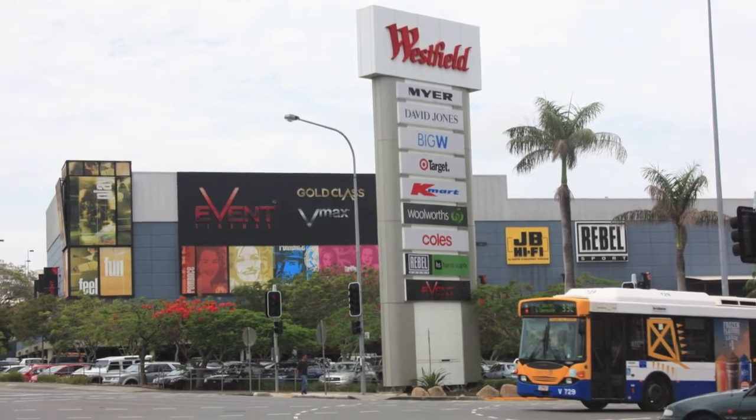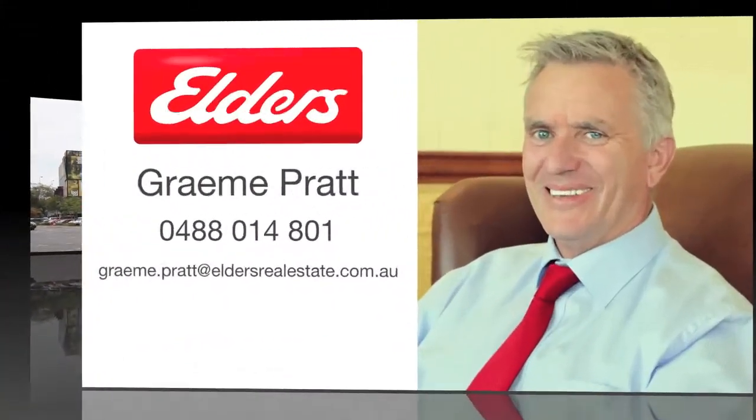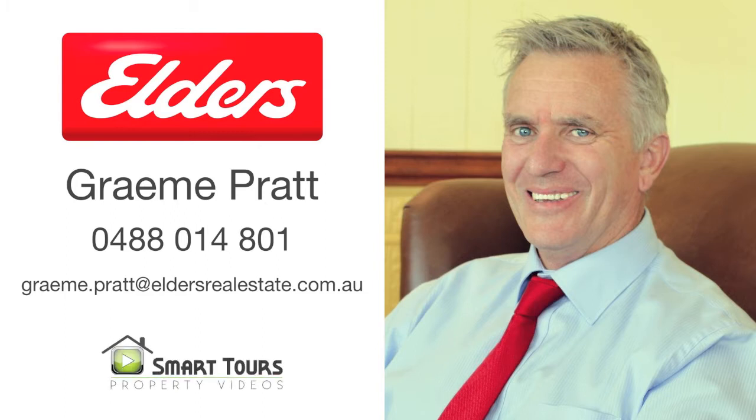To find out more, contact Graham Pratt from Elders Real Estate, or visit HAMmedia.com.